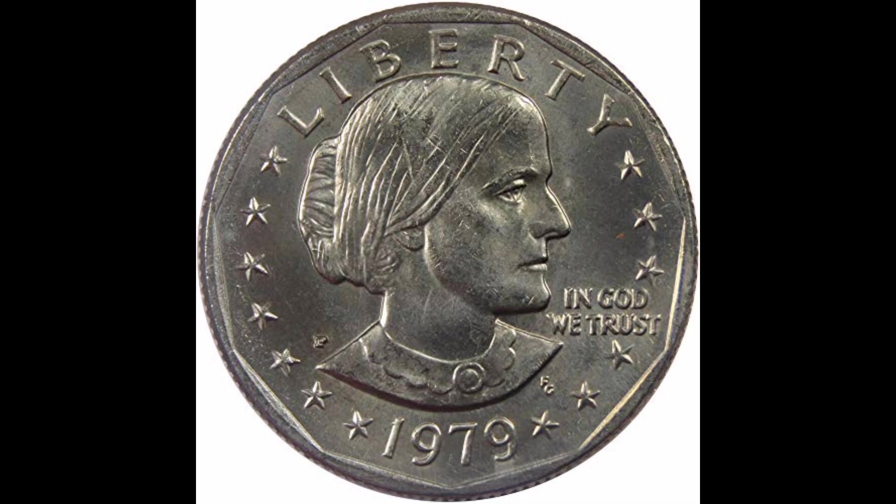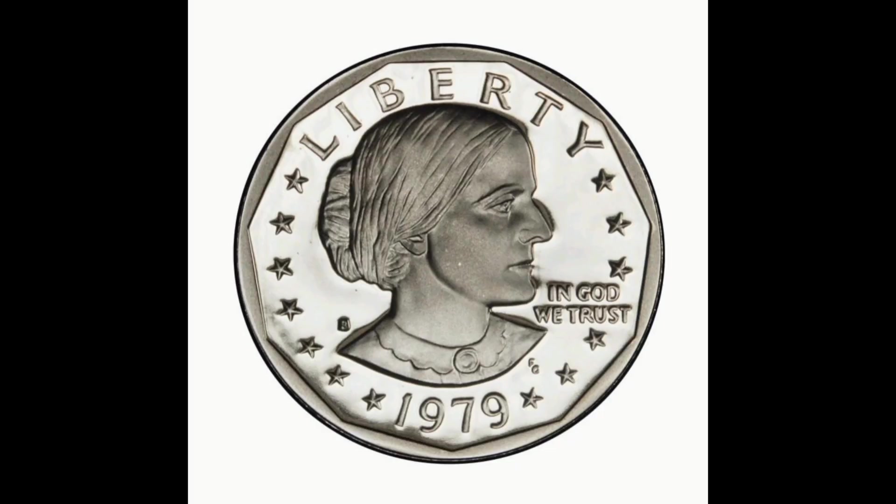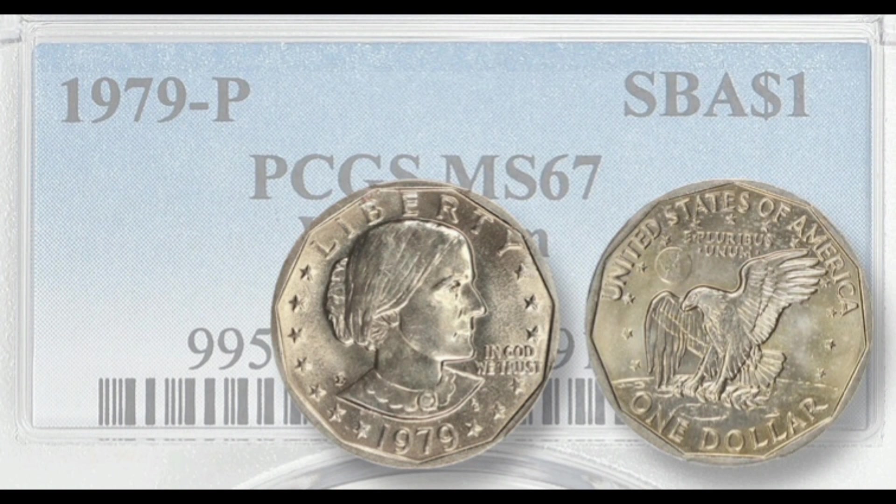Due to a request from the United States Postal Service, the Mint produced another run of these $1 coins in 1999. In the following year, the Mint introduced the new golden dollar with Sacagawea on the obverse.